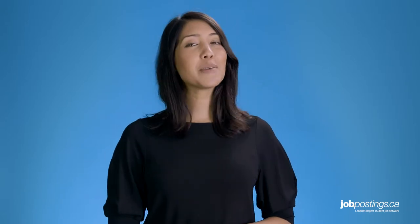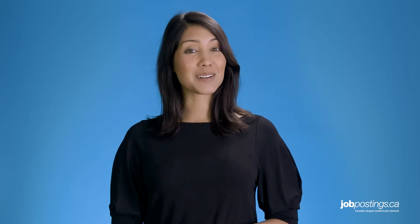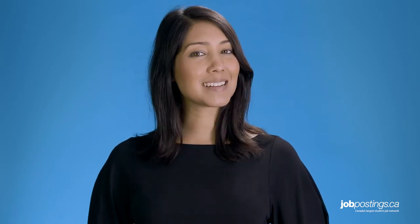Thanks so much for watching this JobPostings.ca job hunt video. Be sure to leave a comment below to tell us what you thought about today's career tips. Maybe you have a couple of your own that you'd like to share. And if you have any questions about this video or have requests for future job tip videos, please let us know.